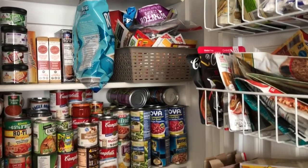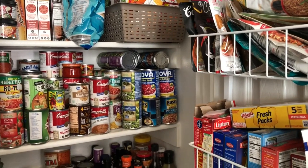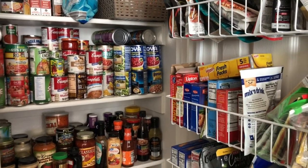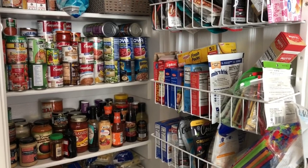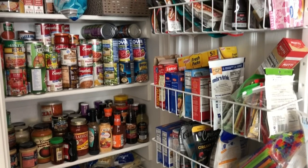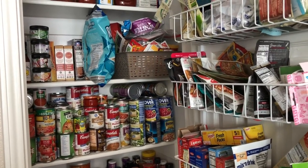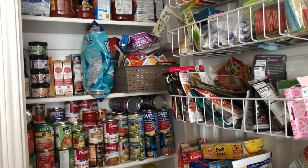Hey guys, this is Andrea with Foodimentary, adventures in food, and I am here today to show you what's inside my pantry and freezer. It is really getting out of control and I've decided that I am going to do another freezer and pantry challenge. This is my pantry — it's not a huge pantry and it's very disorganized. This is a real pantry; I didn't try to make it fancy or anything.